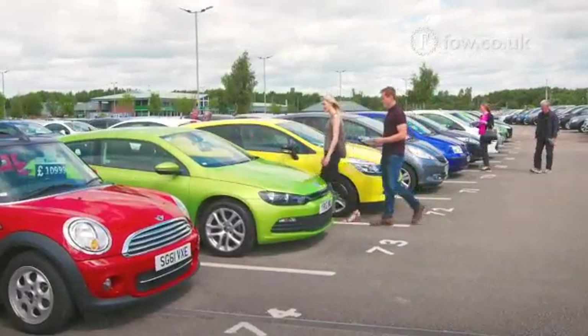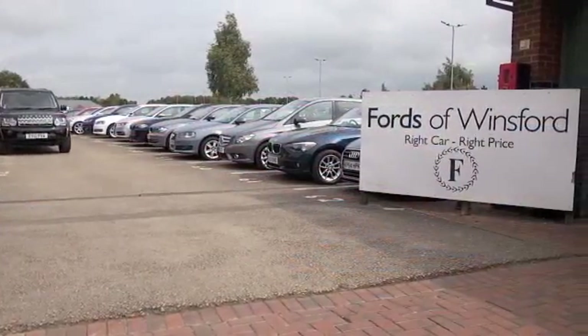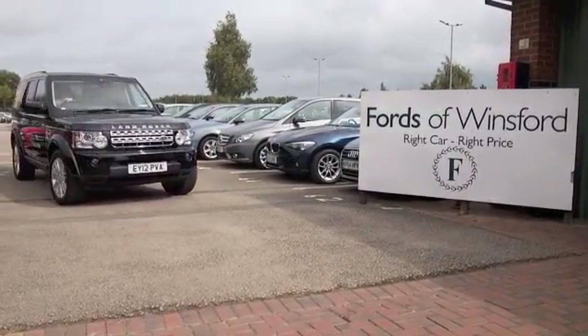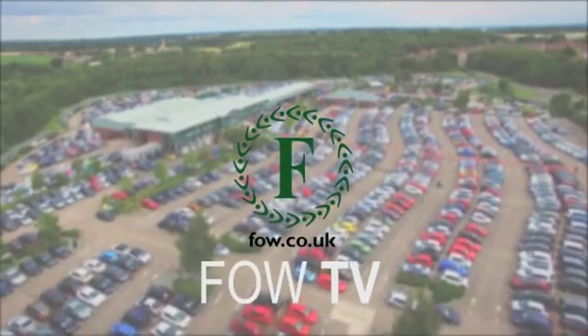If you'd like to find out a little bit more, Jackie and her team in our call center will have all the details by the time you're looking at this video, so give them a call. You can hold the car for up to 48 hours, no deposit, no obligation. Bring your license with you, have a test drive, and discover this great car for yourself at Fords of Winsford.